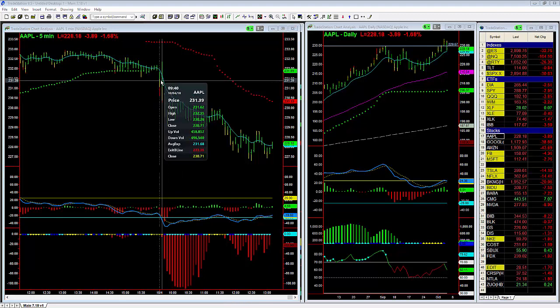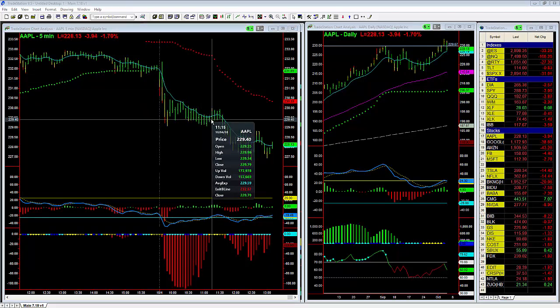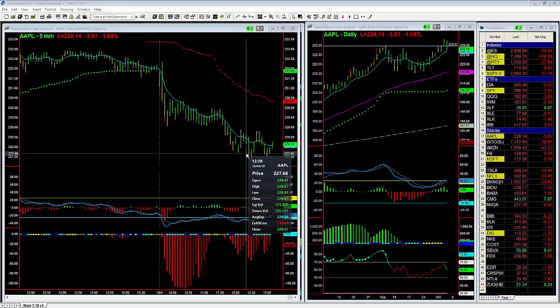Here is the initial couple of minutes, and then here is the free fall, and then we've had that slow and steady move lower, and then right around 11:30, another strong drop.